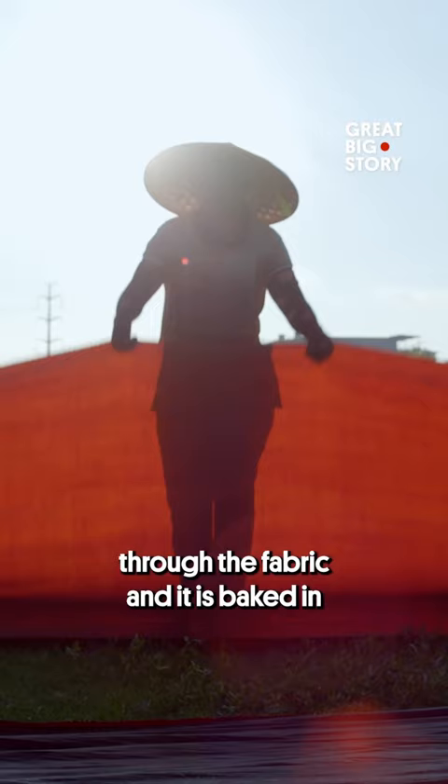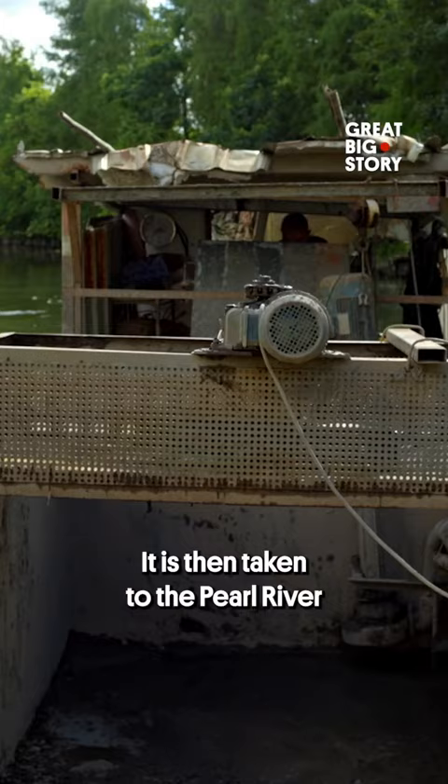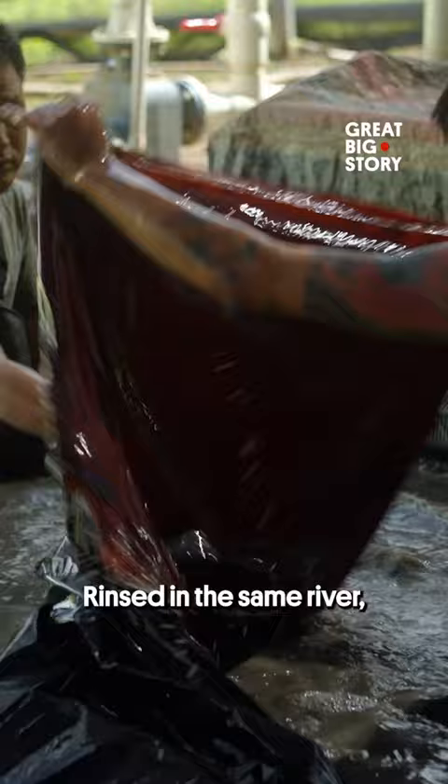Mud is swept over the silk, giving it a smooth, shiny finish. It is then taken to the Pearl River and coated in more mud, rinsed in the same river, and left to dry and cure.